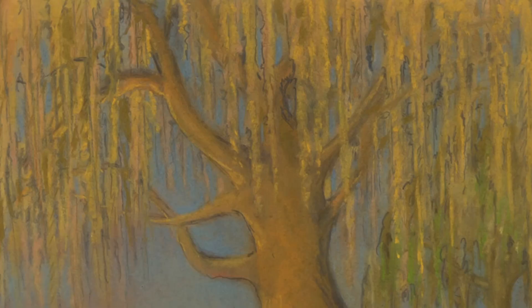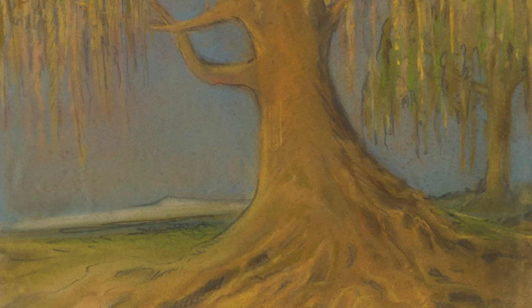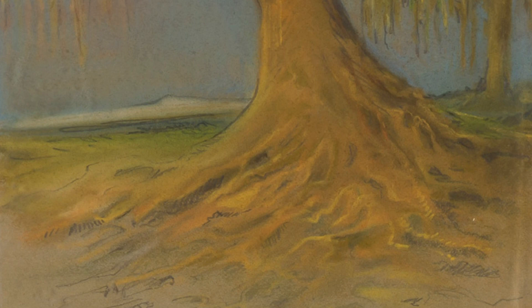Staying with Pirneef's early career, this work on paper is one of my favorites in the sale. It is of course a depiction of Pirneef's beloved willow tree. It dates from 1915, which is shortly after his first exhibitions. He exhibited initially with the Individualists in 1911 and 1912.